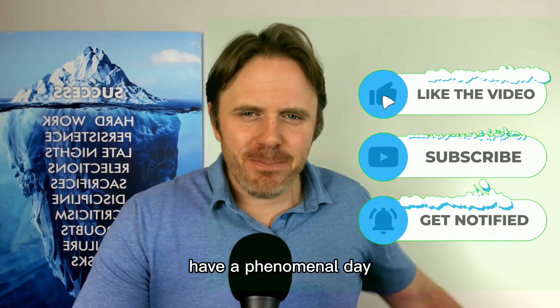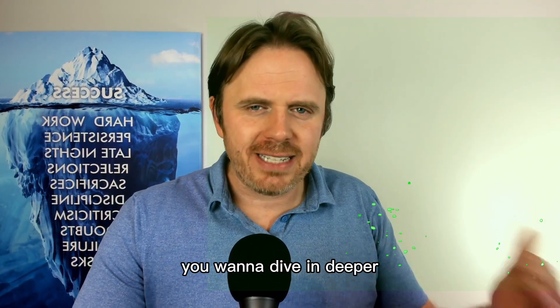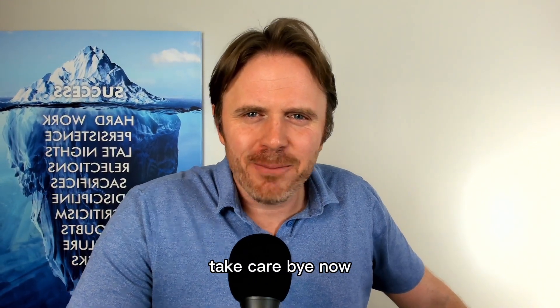That's a nice little functional medicine trick. Alright guys, have a phenomenal day. Put your comments down below. If you have any chronic health issues you want to dive in deeper, there'll be a link where you can reach out to my staff and team for worldwide functional medicine support. Take care, bye now.